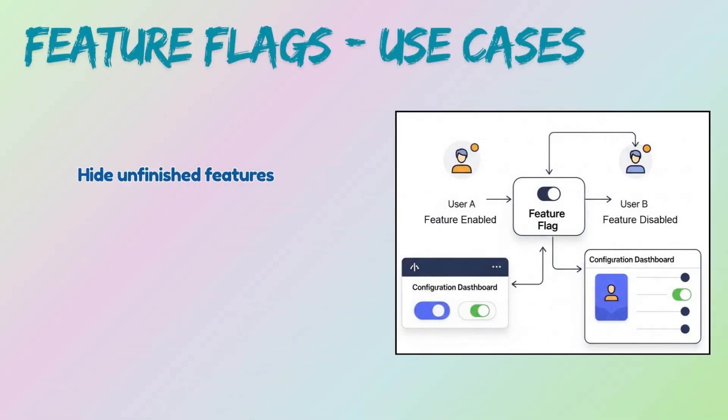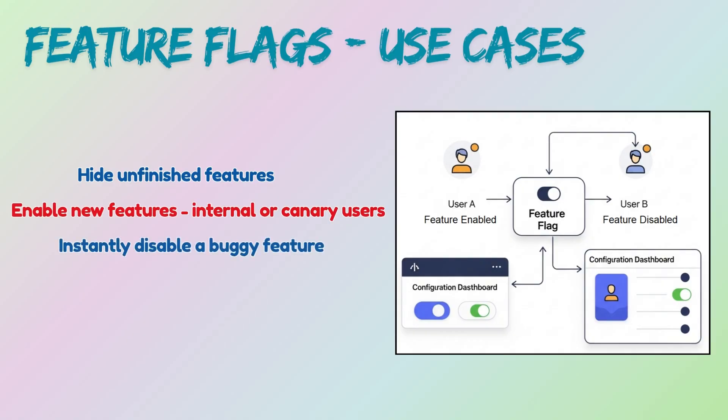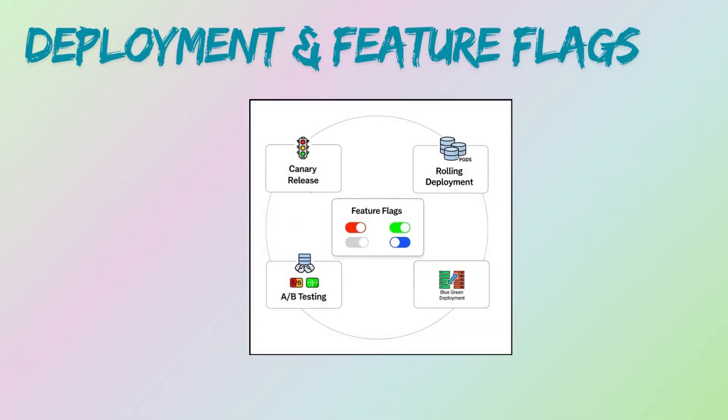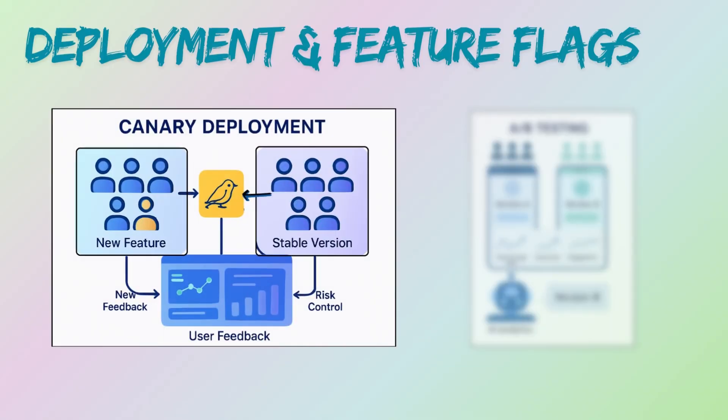Here are a few use cases for feature flags: hiding unfinished features, enabling new features for internal or canary users, and instantly disabling a buggy feature without rolling back. Feature flags act as a critical enabler and enhancer for many modern deployment strategies, particularly canary and A/B testing.